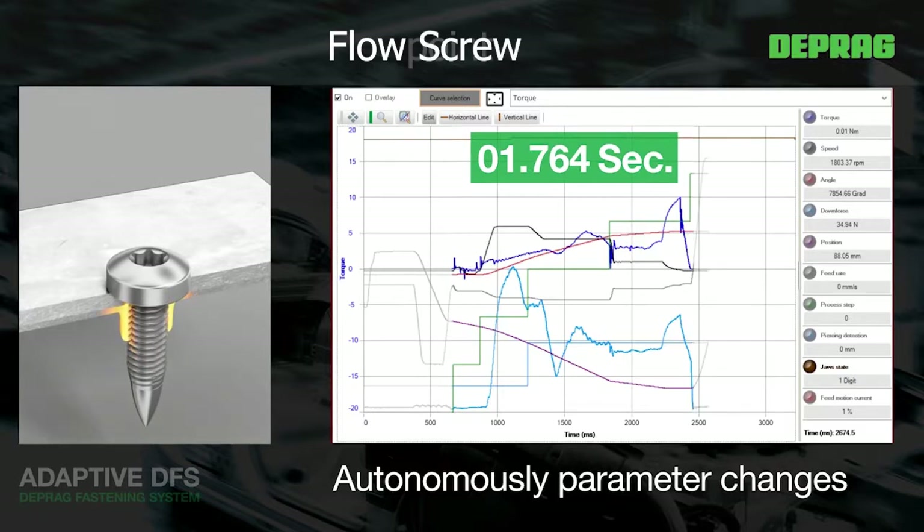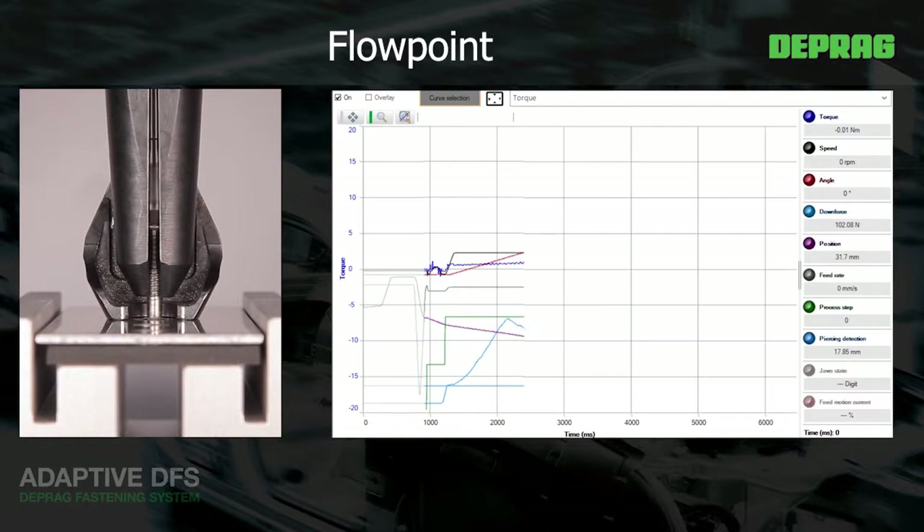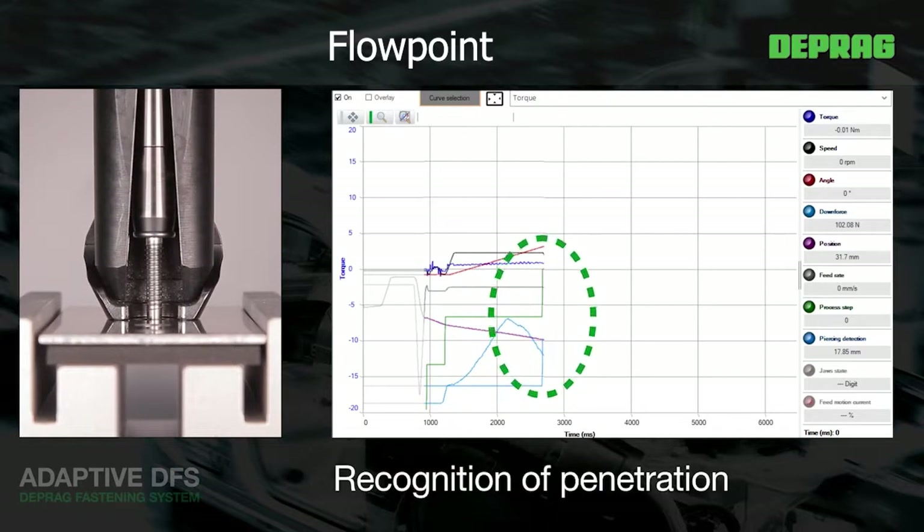Moreover, a precise feed rate can be maintained to conform with the screw's thread pitch if the material or the fastener does not allow any axial load.